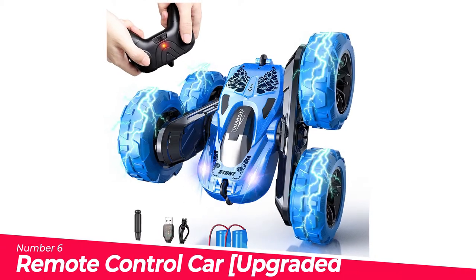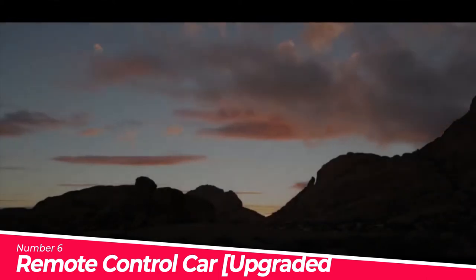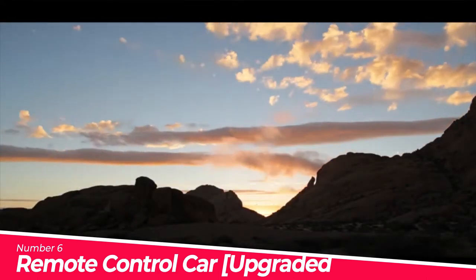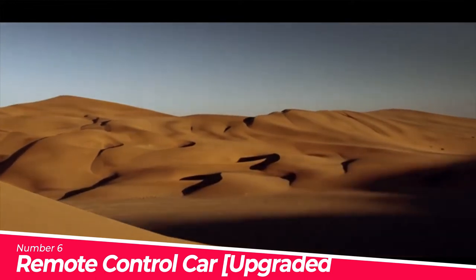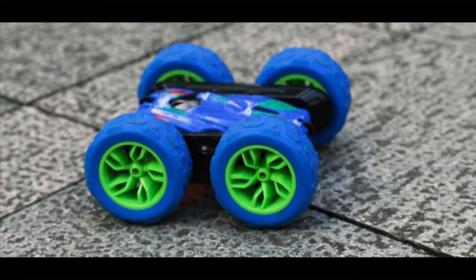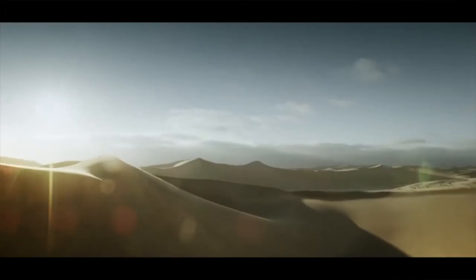Number 6: Remote Control Car Upgraded 2021. 2.4GHz makes the car and remote control quickly connected for long-distance control. The 1/28th scale RC car has the same power system as a real car, giving you a realistic control feeling. With powerful drive, the stunt car can pass unimpeded even on muddy mountain roads. Vacuum bump tires give the toy car better elasticity, and the bump texture tires enhance friction and grip.